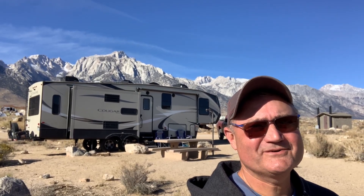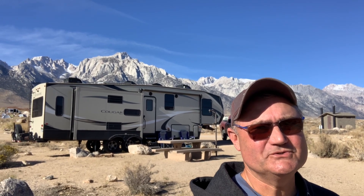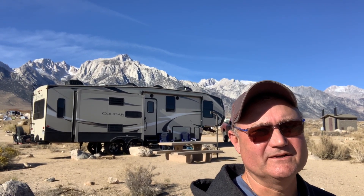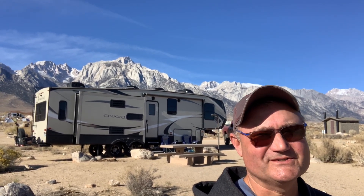RV life may be better camping at a nearby campground like this one, and then driving in to enjoy the spectacular scenery at Alabama Hills. If you like these videos, like and subscribe, and I'll see you down the road.